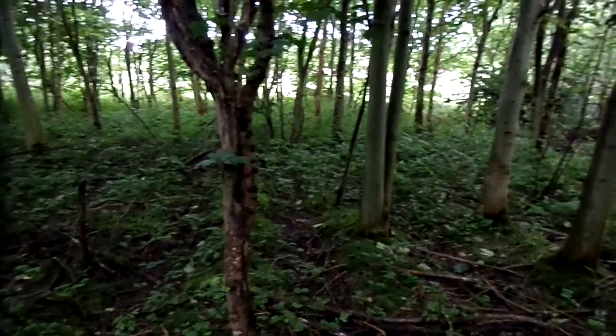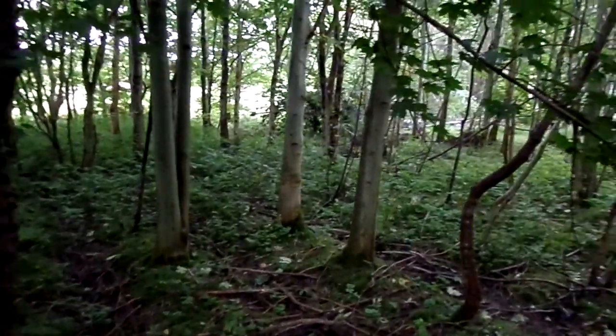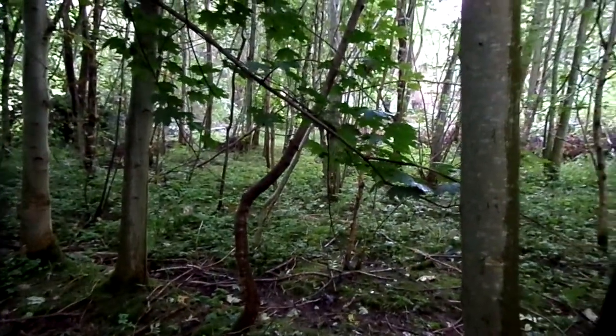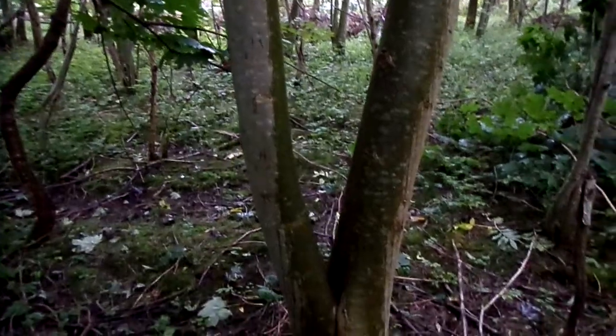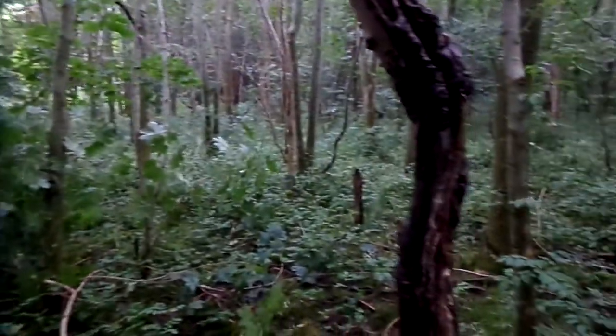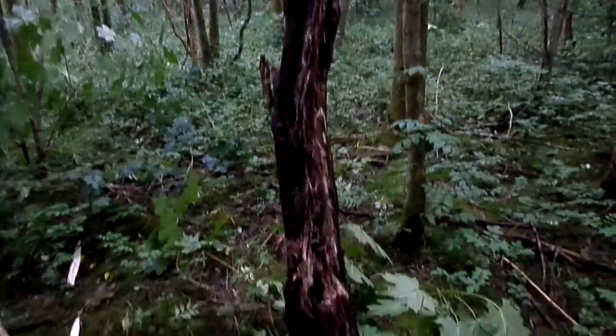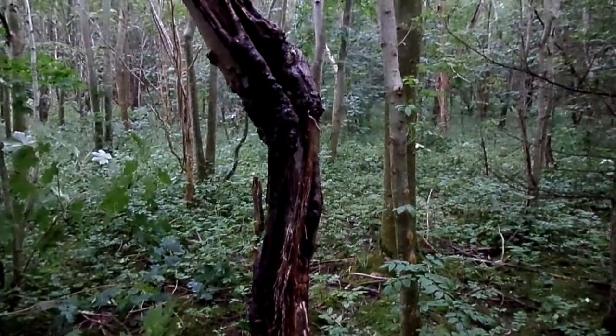It's a very dense plantation, therefore the moisture levels were much higher than would normally be found in a native, natural woodland. So this tree has had higher moisture levels that have encouraged the rotting, but have also retained more moisture in the wood and encouraged this root development.